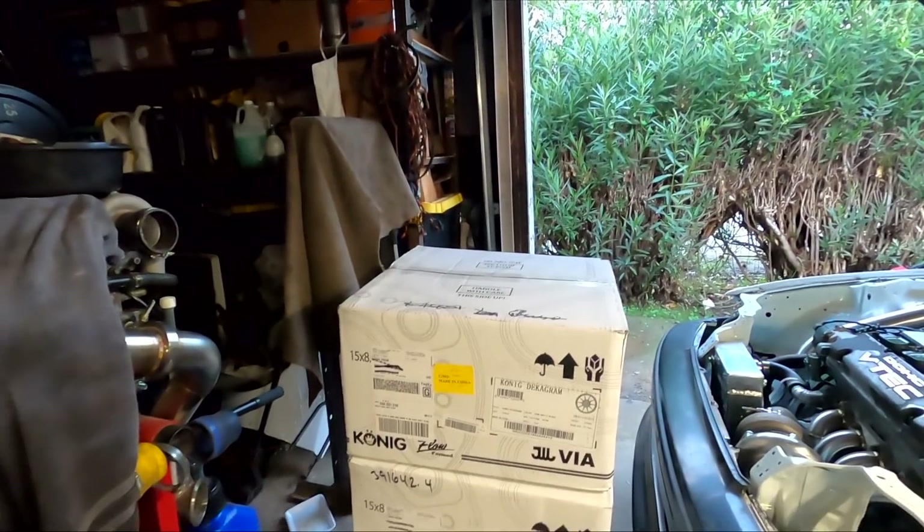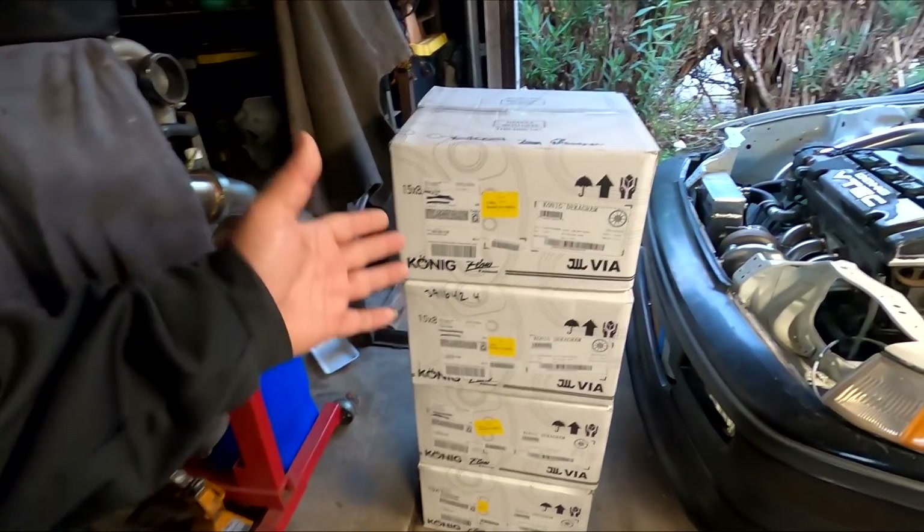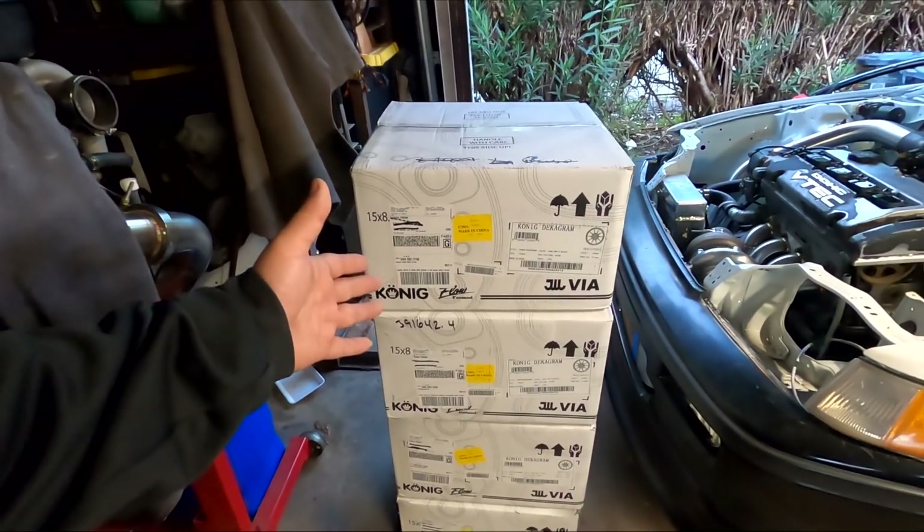After chatting back and forth with the König Wheels guys — it was still hard to believe I was actually speaking to König Wheel USA — we filled out a few forms, papers, and signatures, and I'm proud to announce we have a new sponsor for the channel. I want to proudly introduce König Wheels for coming on board. Thank you guys for viewing the content, enjoying it, and allowing me to come on board with you.